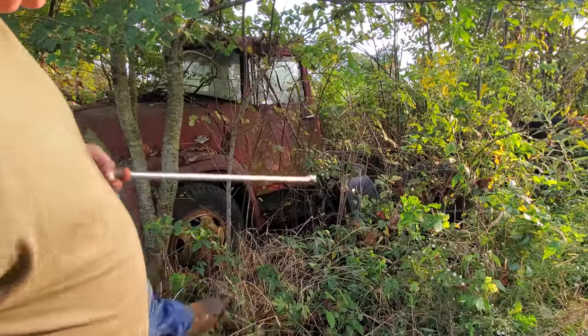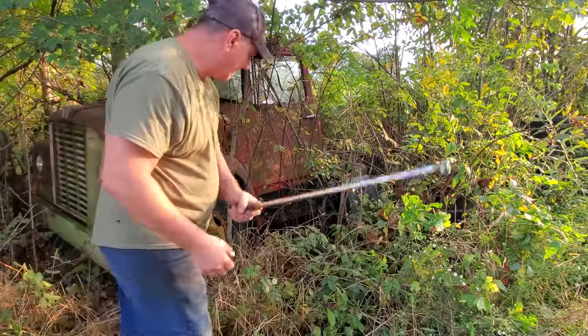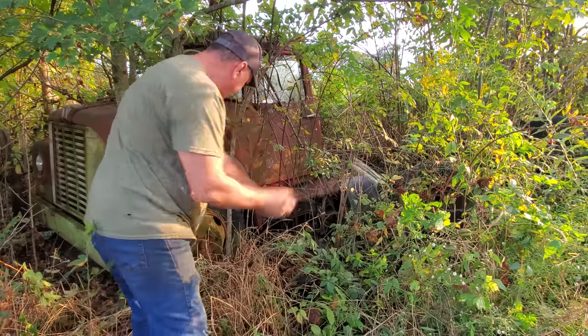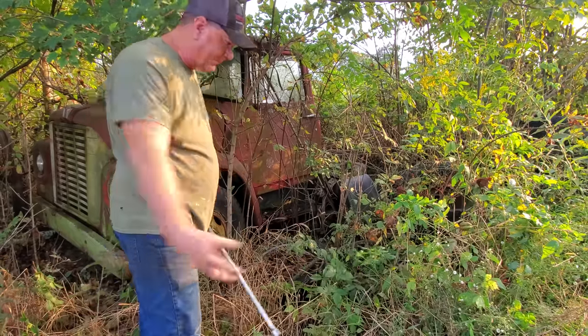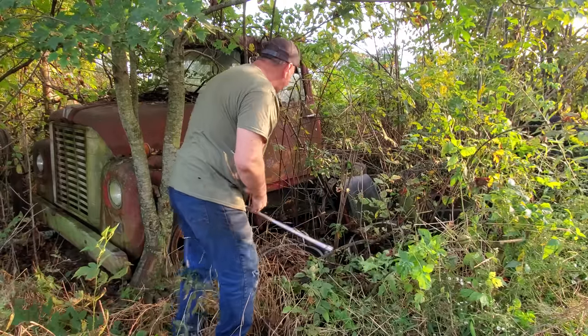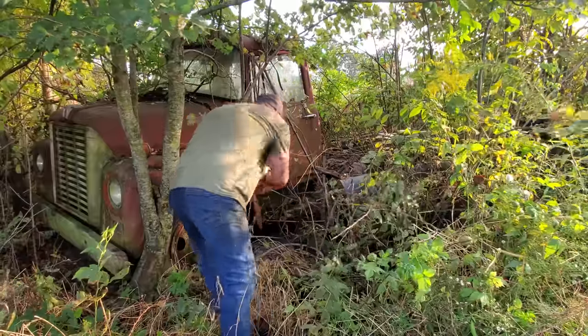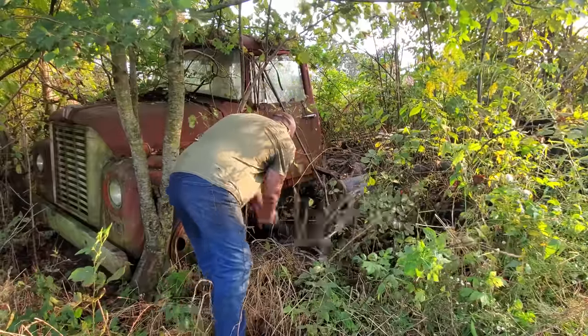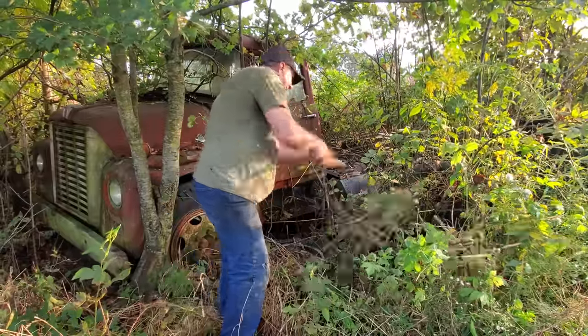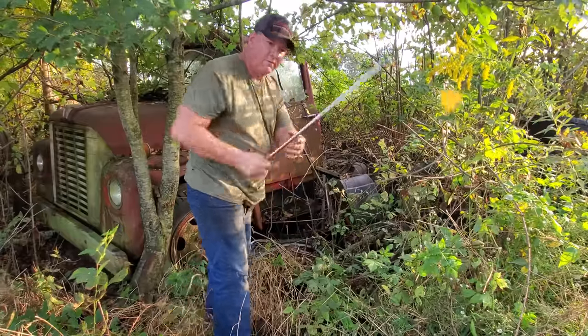I ain't got a thing to cut these briars with, so I'm going to take this big old breaker bar here and try to make me a path. I just backed my truck up in here and knocked a bunch of these down, but there's still a whole bunch left. All right, I think I might can get through that door now. Let me get over here and see.